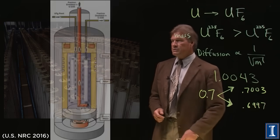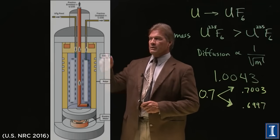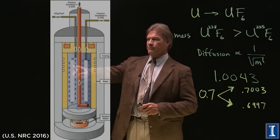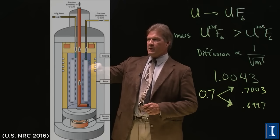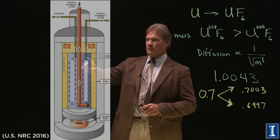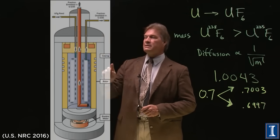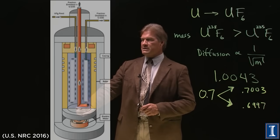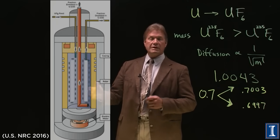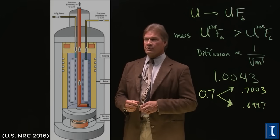A diagram shows how they work — a very similar principle. You feed the gas in, and as it spins in a circle, the heavier substance comes to the outside of the cylinder. That would be the U-238, the depleted uranium. From the center of the column, you get the lighter gas — the enriched U-235.